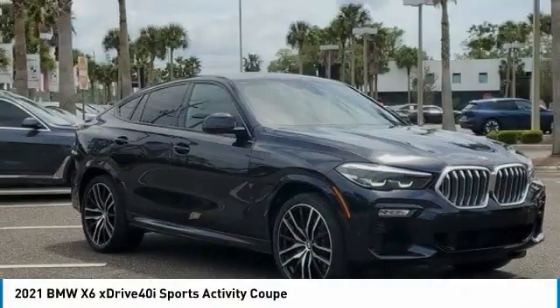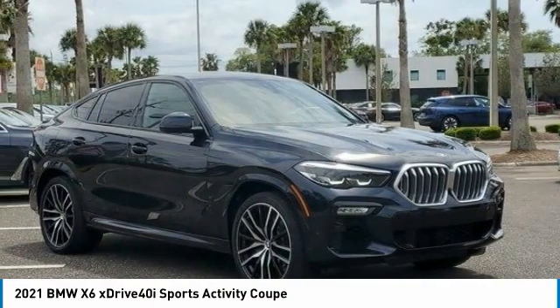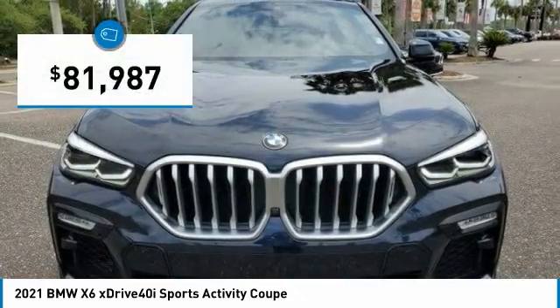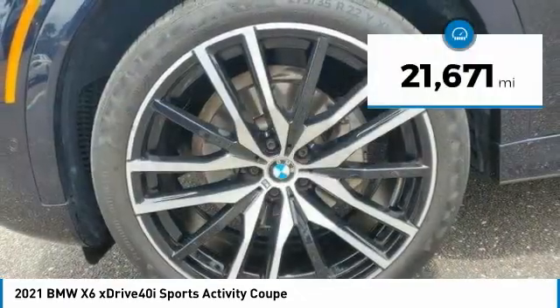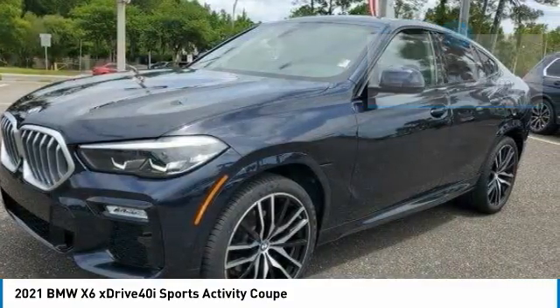The X6 Sports Activity Coupe has broken all barriers and found itself in a class all of its own, and is priced below $85,000. This vehicle has less than 25,000 miles. Here are some of this vehicle's great options.